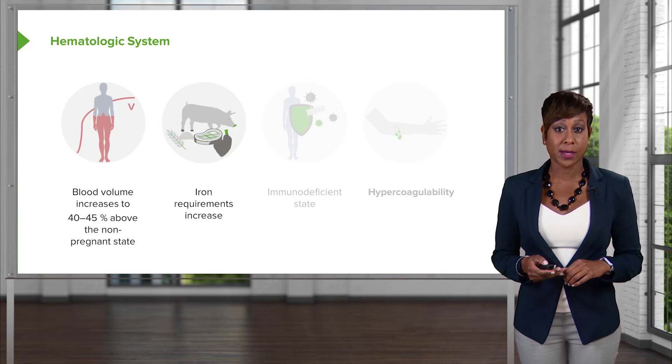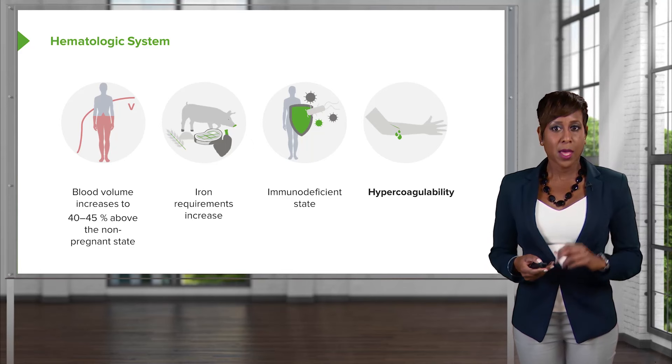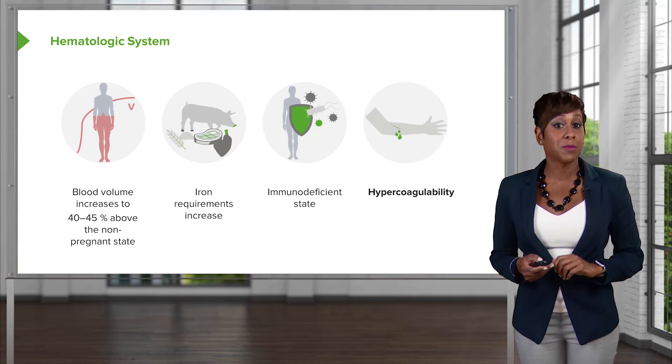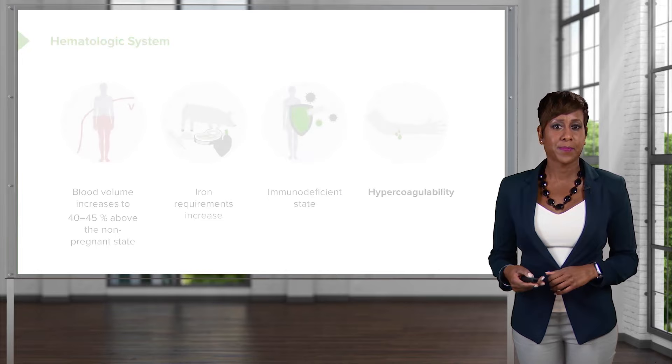The immune system also changes in pregnancy. We're not exactly sure why, but we do know that the immune system is blunted in pregnancy, making pregnancy an immunodeficient state. Most importantly in the hematologic system, pregnant women are hypercoagulable — their blood is thickened — putting them at increased risk for deep vein thrombosis as well as pulmonary embolism. This can be a huge cause of maternal mortality, especially in patients who undergo C-section, since surgery also increases DVT risk. Pregnancy being a hypercoagulable state compounds that risk.